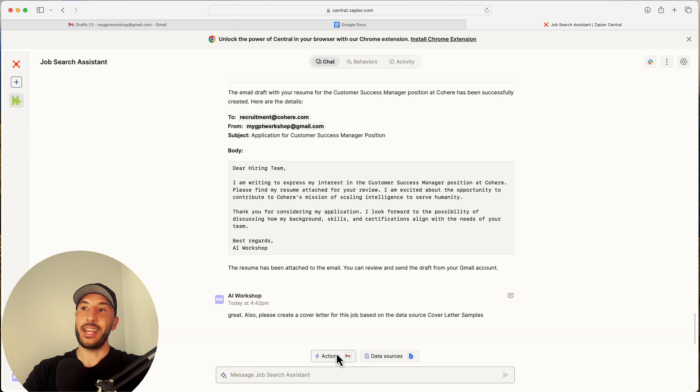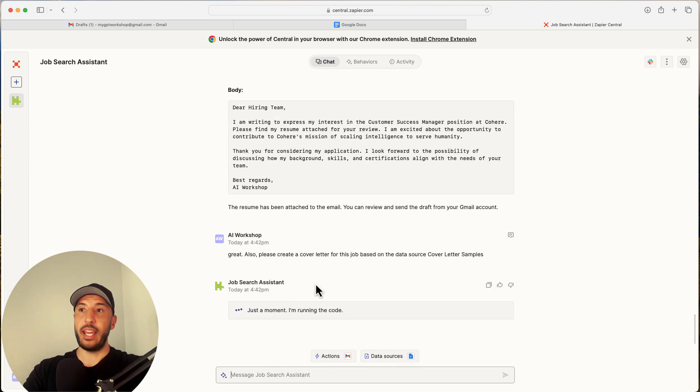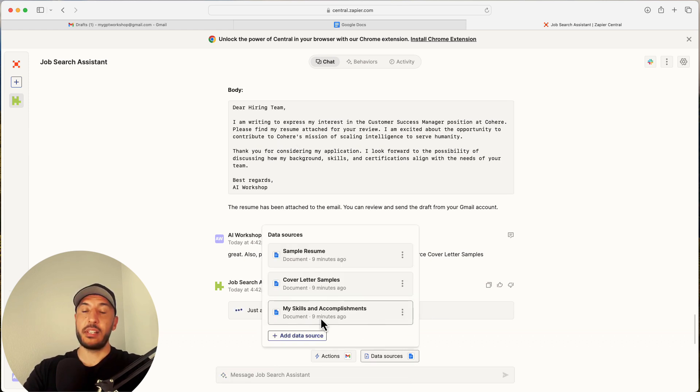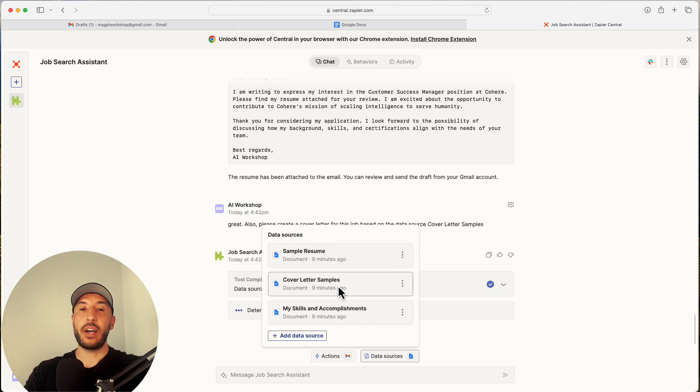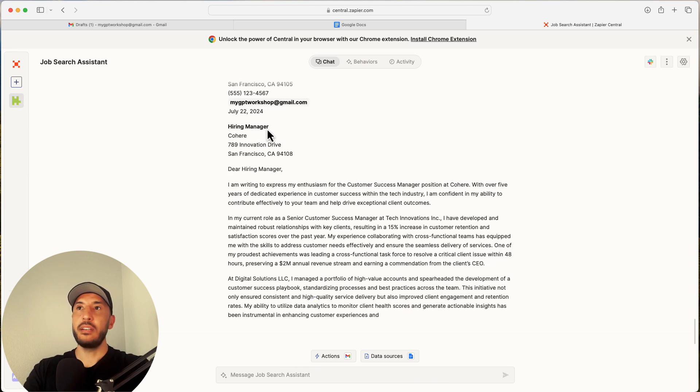We're utilizing our data source, and now it's going to create a cover letter specific to this job, based on our My Skills and Accomplishments bullet points but also using the cover letter samples we provided as a formatting reference.